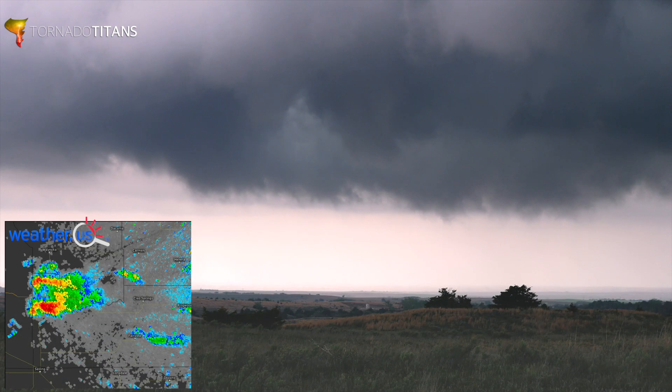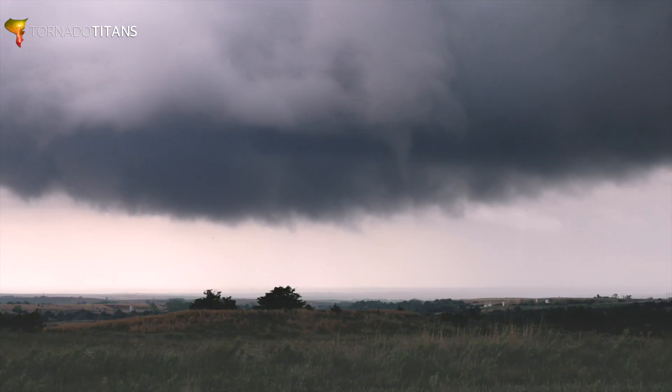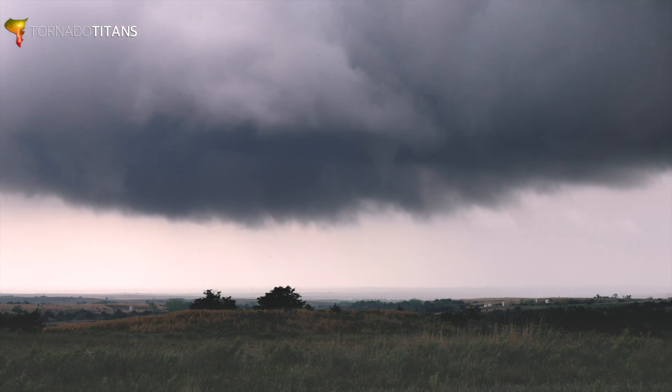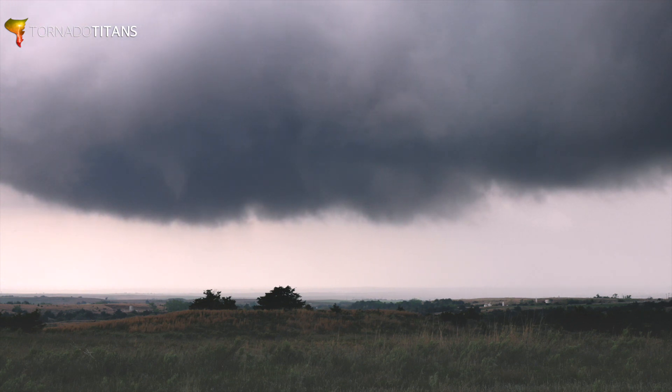As we take a radar view of this storm, you can see it's taken on a much more supercellular look. It's strengthening, and you can see there's a pretty decent area of rotation located right here. This thing has got all the hallmarks. With it being on a boundary, I'm feeling pretty reasonably positive there's about to be a tornado with this thing. And watching this thing develop, you can see a funnel starting to develop underneath it.